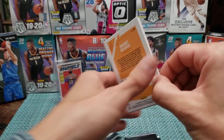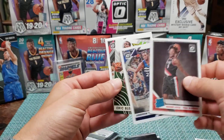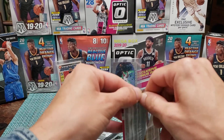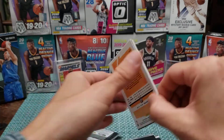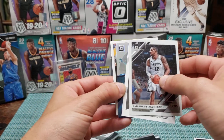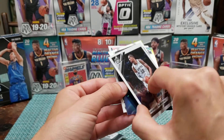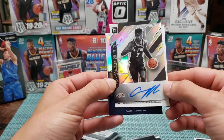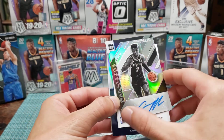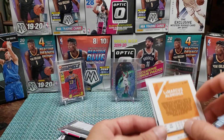So far I got some crap. Nassir Little rookie, Andrew Wiggins bleed, Marcus Morris, Marcus Aldridge silver, Kawhi. Got an auto of somebody here — he's a Spur unfortunately. There are some obscure autos in this set.